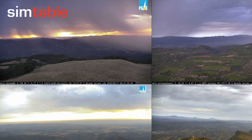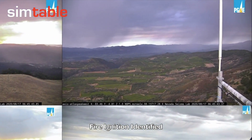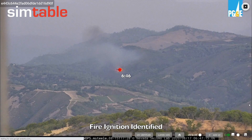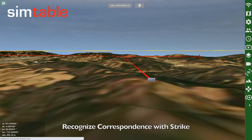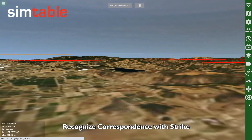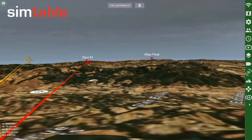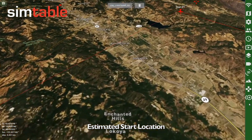Going back to the grid view, we can see that a fire ignition has been identified in the Atlas Peak West camera. Visualizing this fire ignition on the landscape, we recognize correspondence with the lightning strike captured in the Sonoma Mountain camera. With this information, we can estimate the start location of the fire.